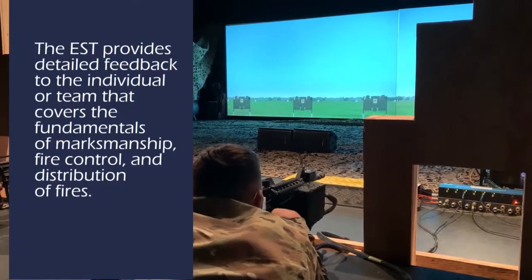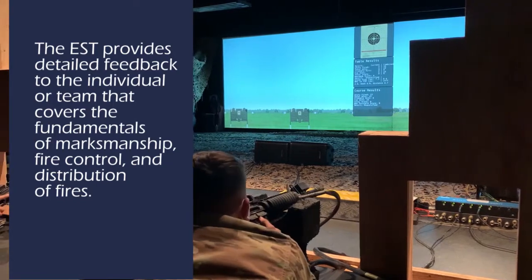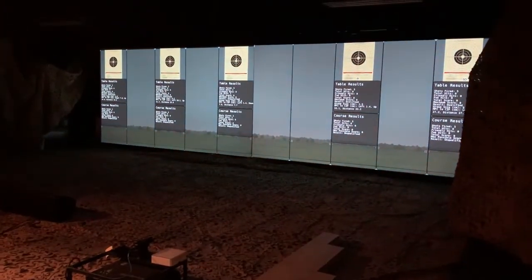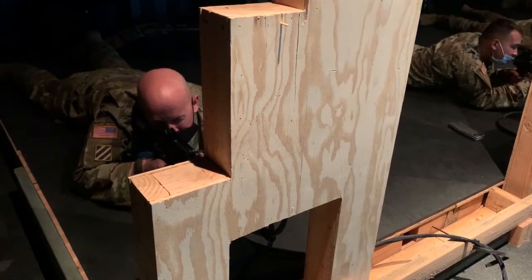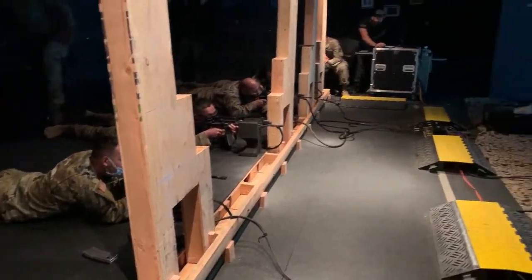Today we have around a little bit more than 100 people training here in the simulator. There is a mechanism that helps zero the weapon, which is individual to each person's eye. That helps us by cutting the time that we are in here.